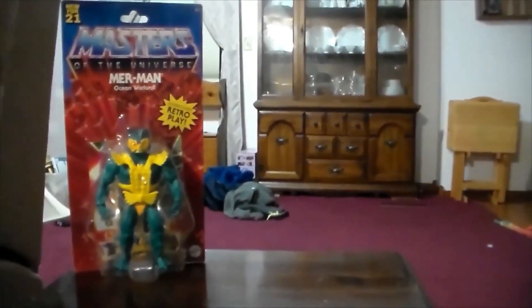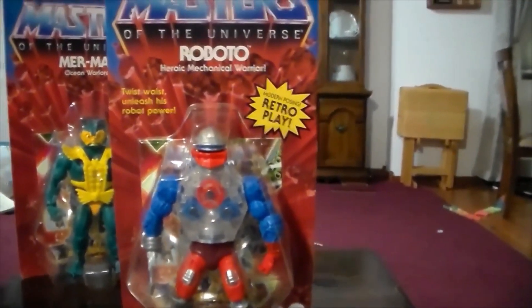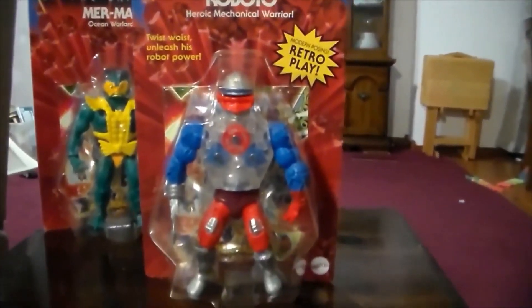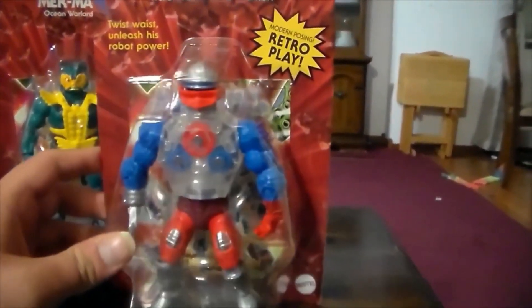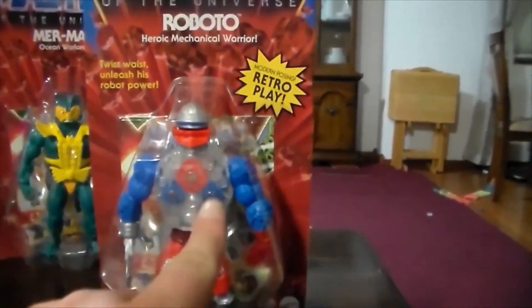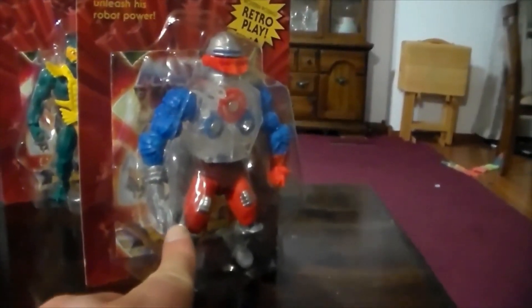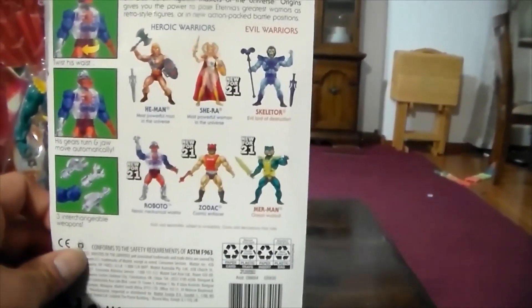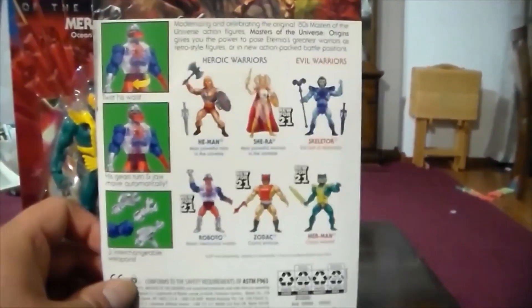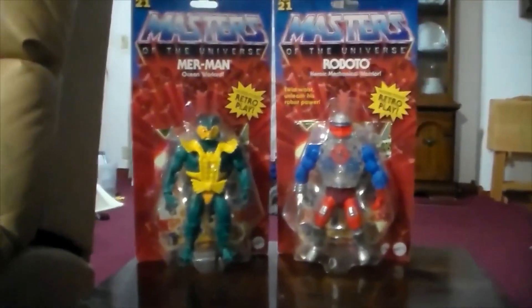Here we have Roboto, the Heroic Mechanical Warrior. They had two Robatos — he was always one of my favorites. I love how the gears inside move. You can swap out his hand for a laser gun, a clamp, or an axe, kind of like Trap Jaw. Roboto is really awesome.